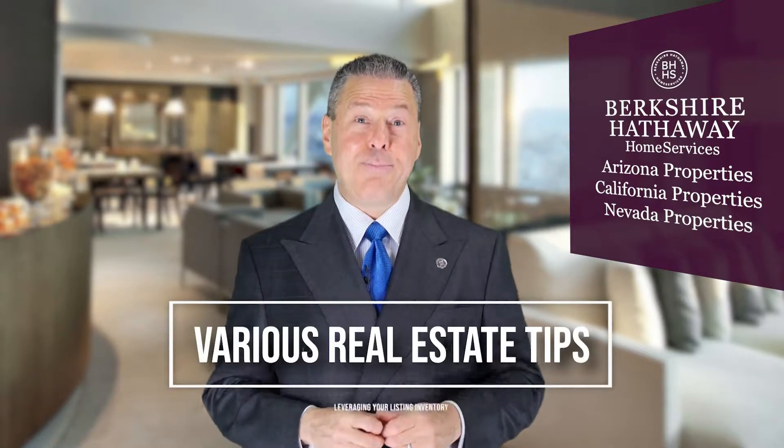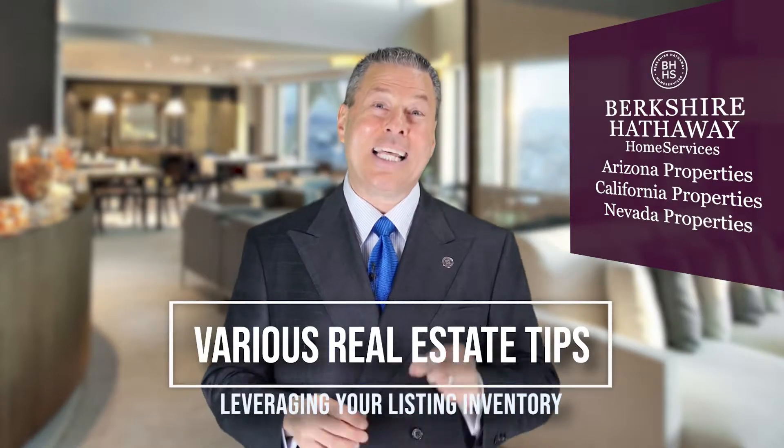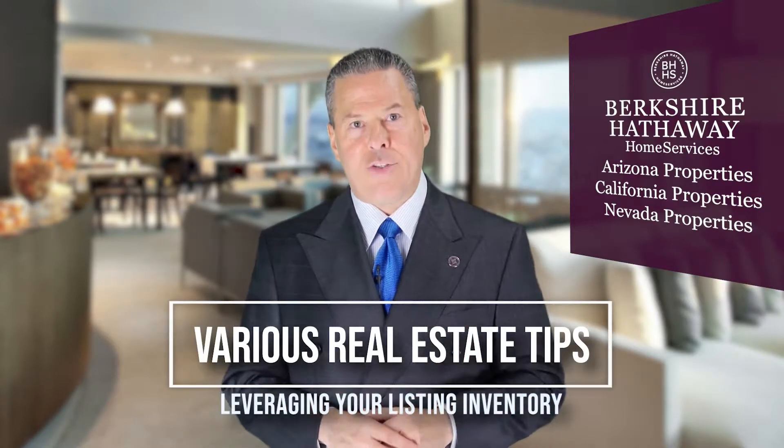Hello Berkshire Hathaway Home Services Sales Executives, this is our video message of the week. We are still in our series talking about various real estate tips, and today's tip has to do with leveraging your listing inventory.